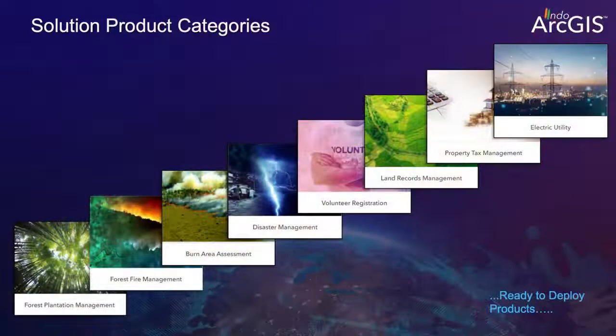The first component is a number of solution products across different categories — forestry, disaster management, land management, and property taxes. There are 30 products right now covering a number of critical areas.